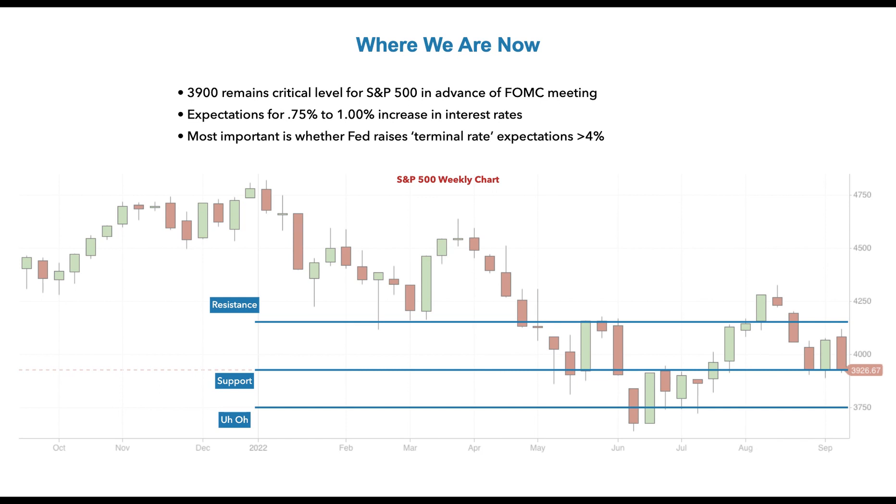Don't be afraid to reduce position sizes, reduce capital in play, even reduce the number of trades. I don't advocate running away from the market in full — I don't think it's necessary. But as much caution as you can on the capital management and trade management side is advised.